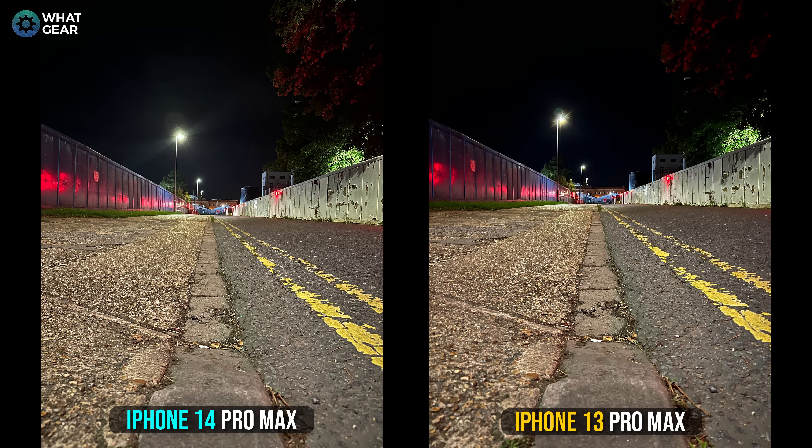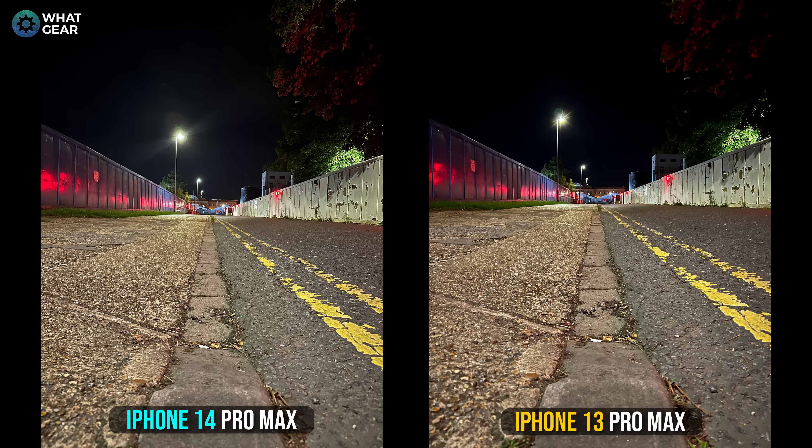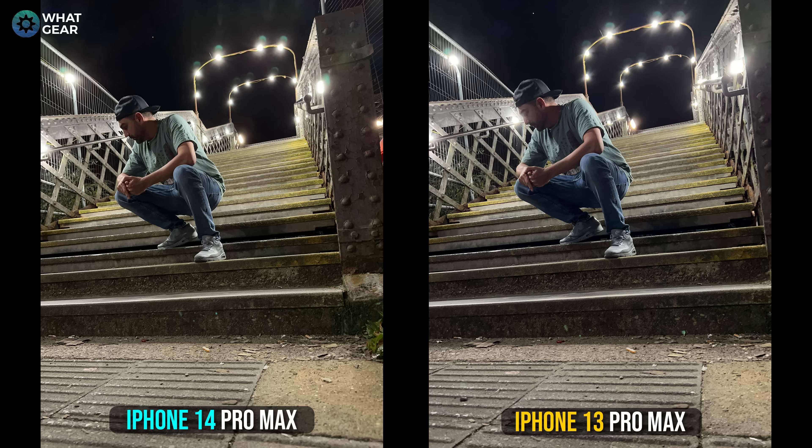Here's night shot one. This isn't an incredibly dark photo — there are quite a lot of neon lights and colors. At first glance you might think these look almost exactly the same, but zooming into the details on the right-hand side of the photo, the larger image sensor with pixel-binning tech is picking up more information in the darker areas. This isn't a game-changing difference though.